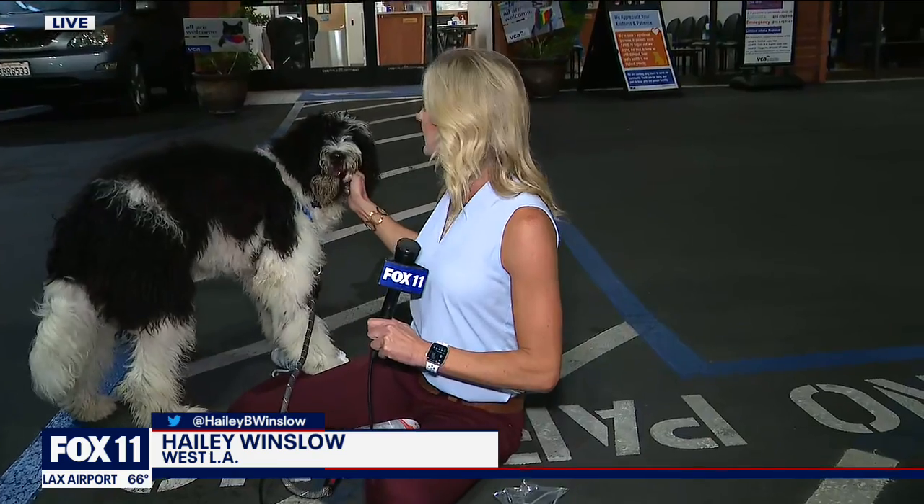So get him checked out. Reporting live with Mumford here in West L.A., I'm Haley Winslow. Back to you. Mumford, don't embarrass me on the news — Mumford. He's a little shy there. Yeah, unlike his mom.